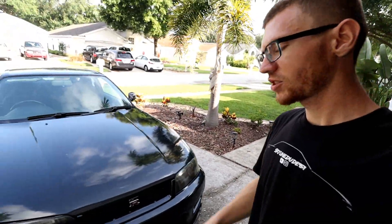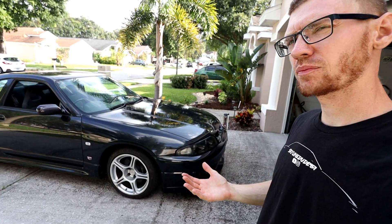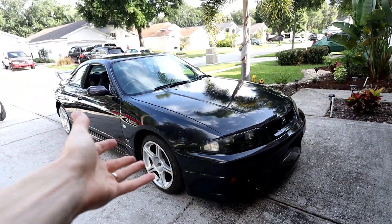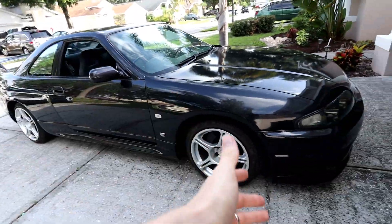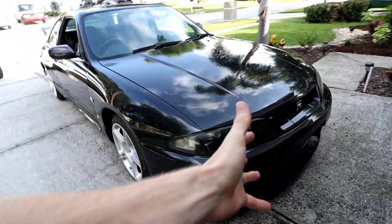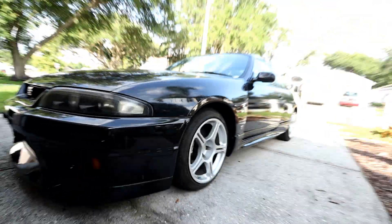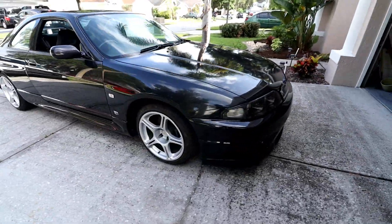This is a decently rare color — a gray metallic. I forget the exact paint color name, but it is a little bit rarer for an R33. You see a lot of them in silver, you see a lot of them in white. That makes this car a little bit more special. I believe they only made around 1,100 of these in this color — don't quote me on that, I have to check the GTR registry again.